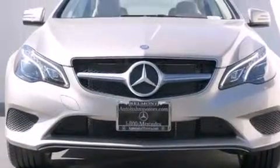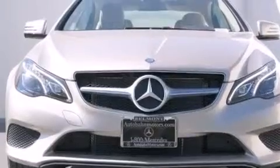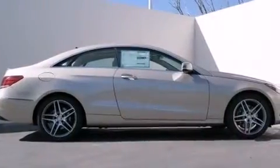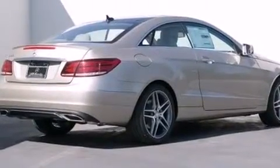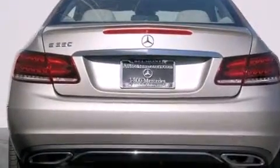Its top features and packages include the Premium One Package, a navigation system, a rear-view camera, keyless go, blind spot assist, XM satellite radio, the sport package, LED headlights, and lane keeping assist.